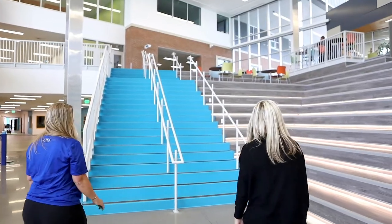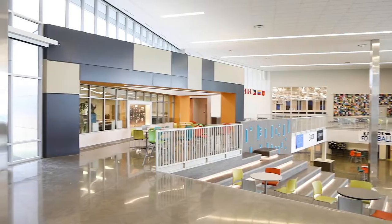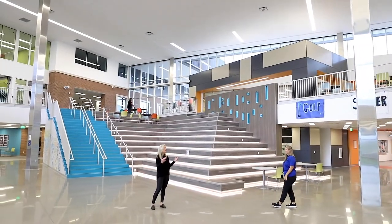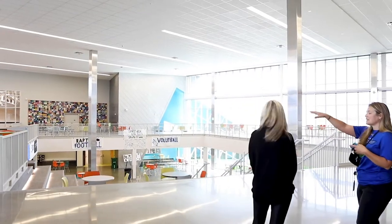We'll start in the Commons. The Commons area is supposed to be a community center, so everything in the school is centered around this space. The idea of transparency is that learning is on display and not bound by the classroom — it can happen in halls, outside, so there are lots of breakout spaces.